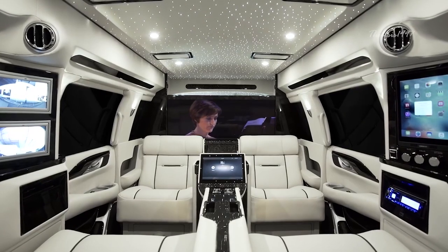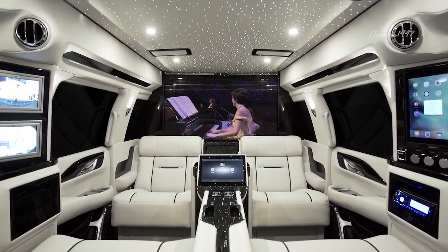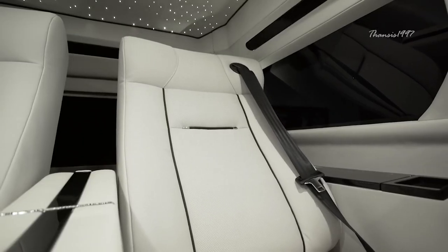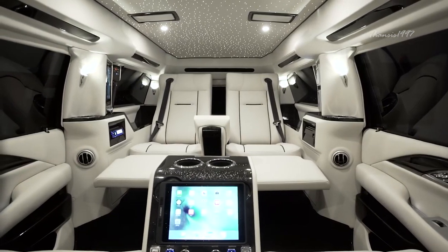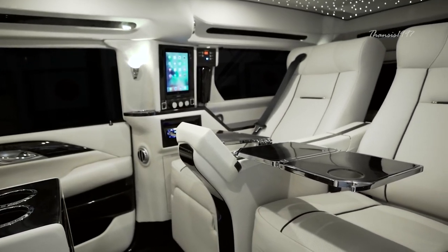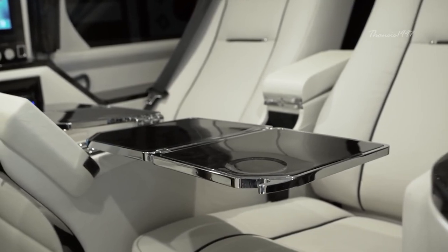It has an absolutely staggering 48-inch Samsung 4K TV positioned on top of a specially made electronic partition, as well as the very best security cameras and monitors to ensure your privacy is uninterrupted. As part of Lexani's plan to ensure maximum user comfort and convenience, you also have folding metal tables, as well as the option for armor plating.